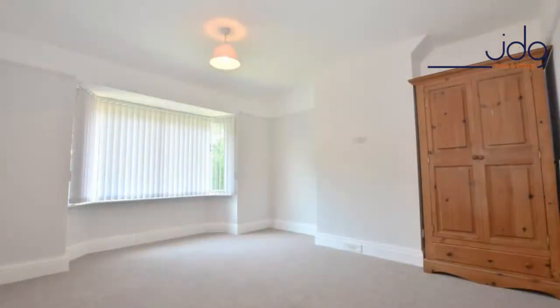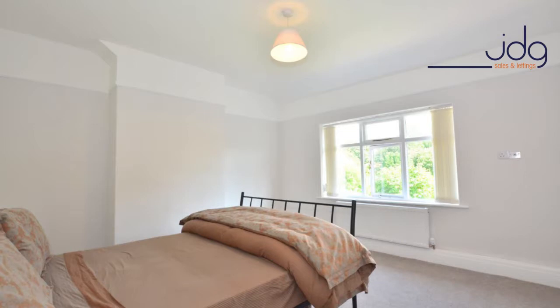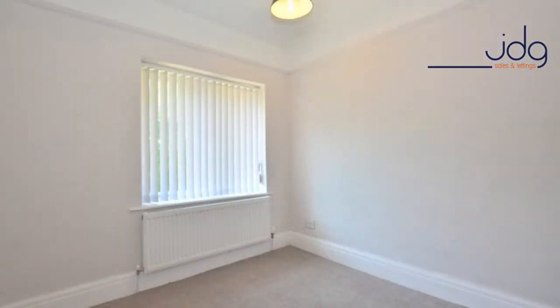It is a three bedroom semi-detached property. The three bedrooms are a really good size, two of which are doubles with more than enough room for bedroom furniture and king size beds. The third bedroom is perfect as a guest room, child's room, or maybe a study or office — it is entirely up to you.